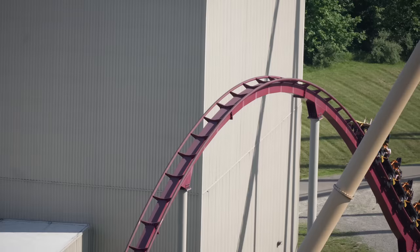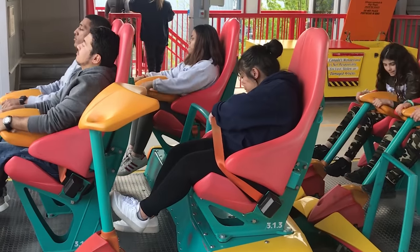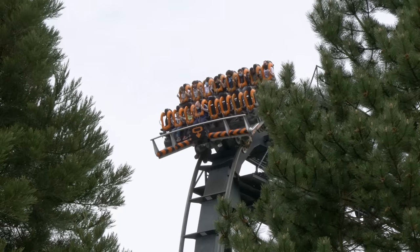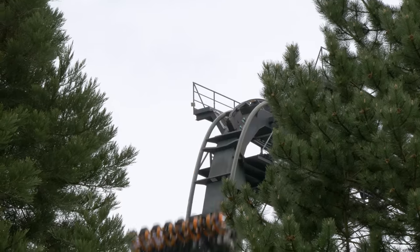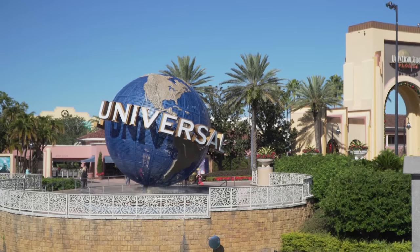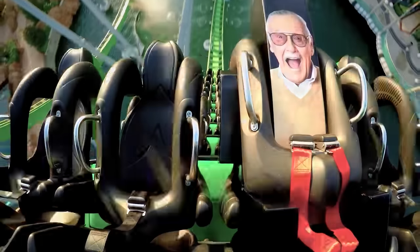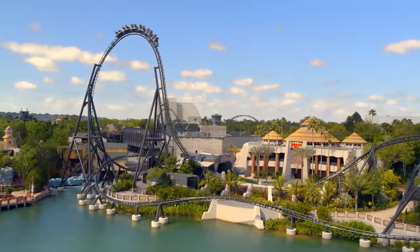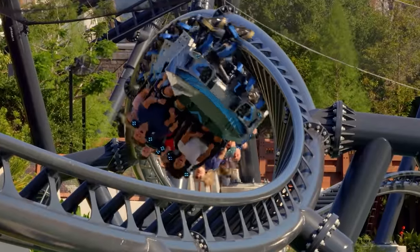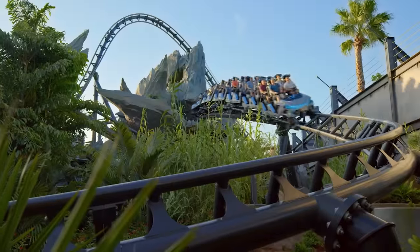So there you go — now you know why some roller coasters have seatbelts and others don't. It depends on a whole host of factors, some safety-related and others not. At Universal's Islands of Adventure, for example, The Incredible Hulk features over-the-shoulder restraints with seatbelts, whilst Velocicoaster, another roller coaster in the same park, features lap bar restraints without seatbelts. Is one more safe than the other? No — they simply use different safety measures to keep guests secure.